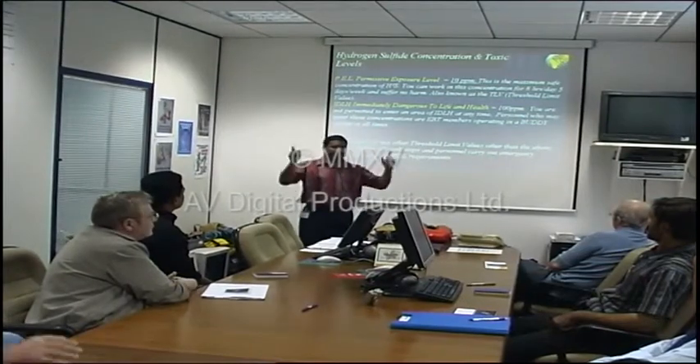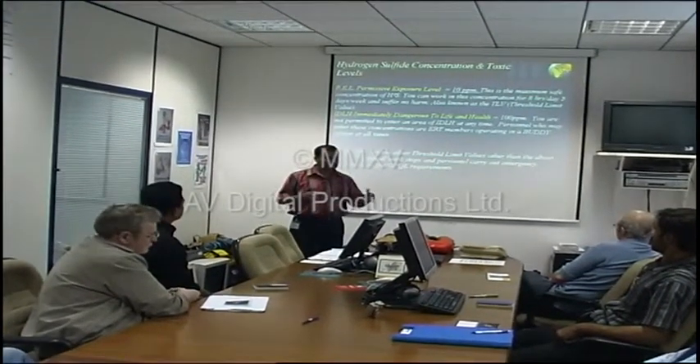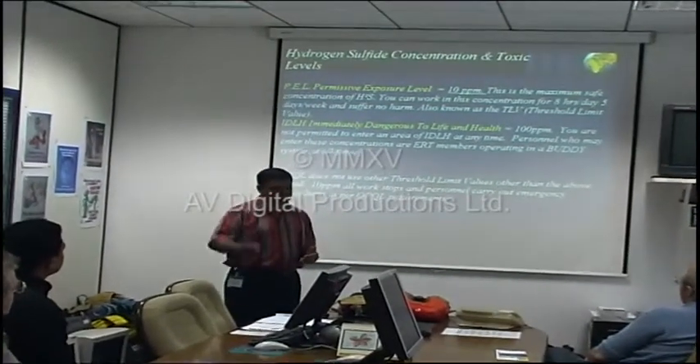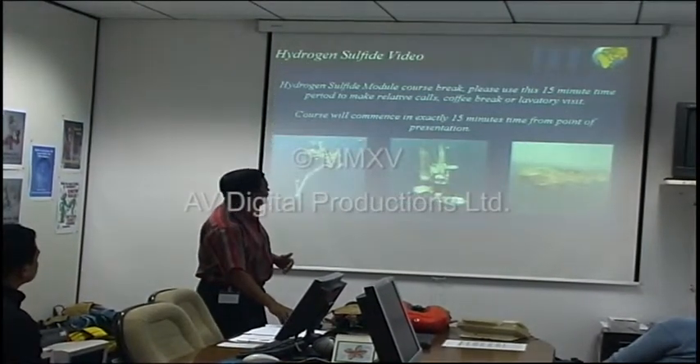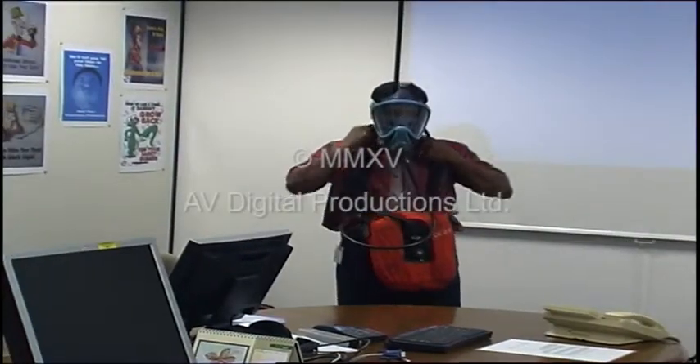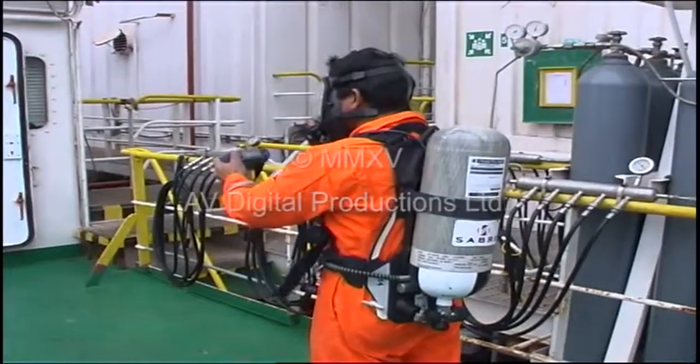Training and induction briefings are therefore essential to make sure everyone knows what to do in the event of H2S being detected, and should cover the dangers of H2S and the areas where it is most likely to accumulate, as well as breathing apparatus and the donning and use of airline escape and rescue sets.